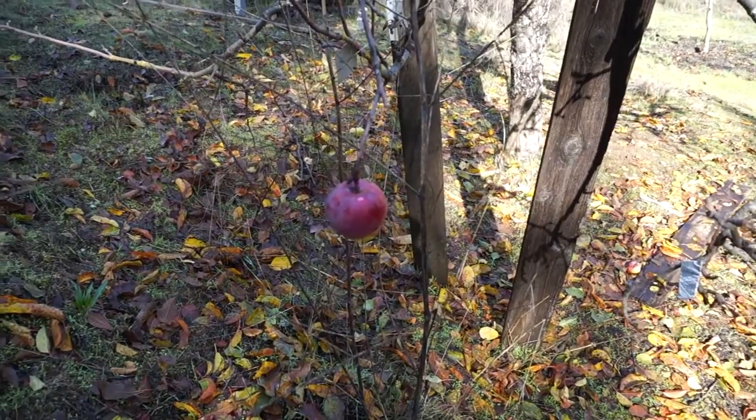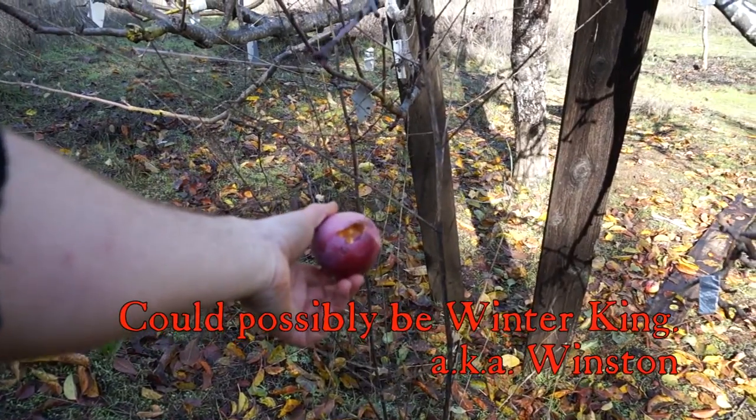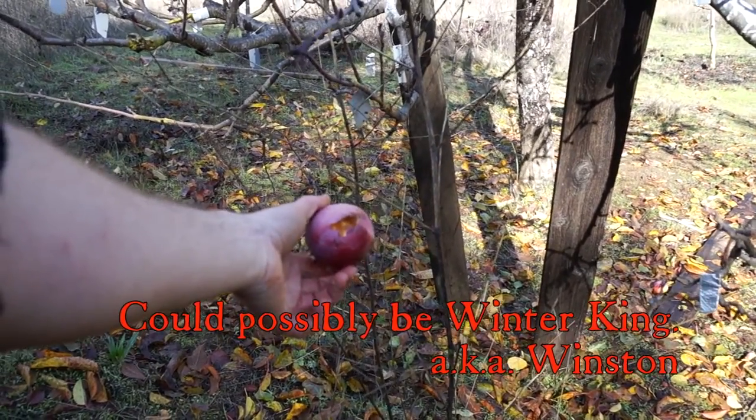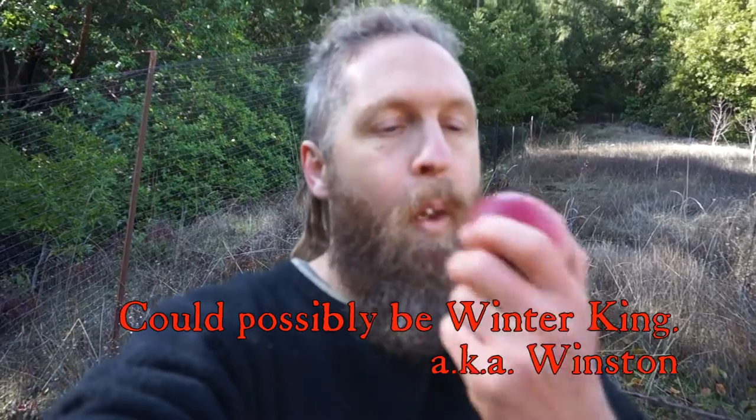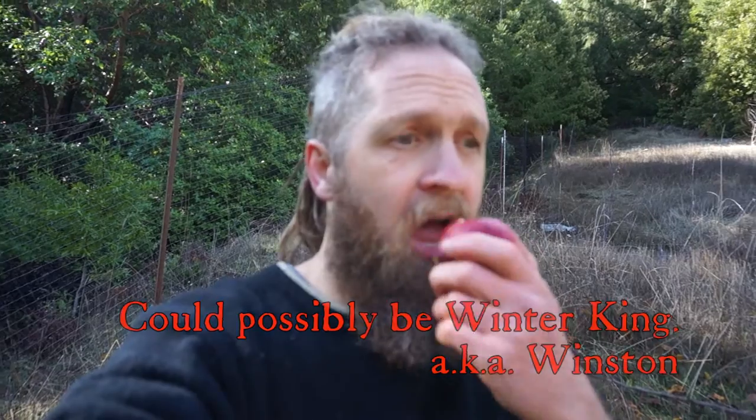Here's a nice-looking apple that is unlabeled — I'm not sure what this is. You can see the chickens have been jumping up and pecking it, and it's like over two feet off the ground. It's crisp — I wouldn't call it crunchy. Tastes okay. It's alright.